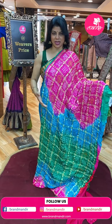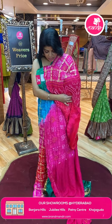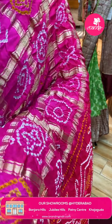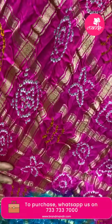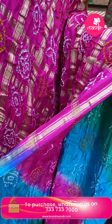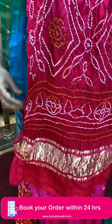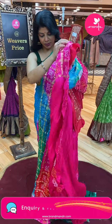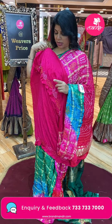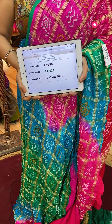Multi-colour saree — pink, green, blues, sea green, candy pink. Satin Bandini with zari checks and Bandini buttas. Border with multi-colour checks, kaddi border. Pallu with Bandini buttas and kaddi border. Blouse in bright pink colour with Bandini buttas and border. Pricing: ₹11,424 — FX989 is the code.